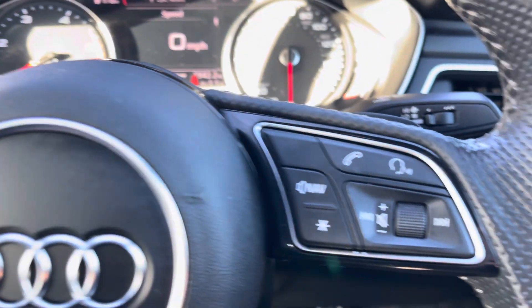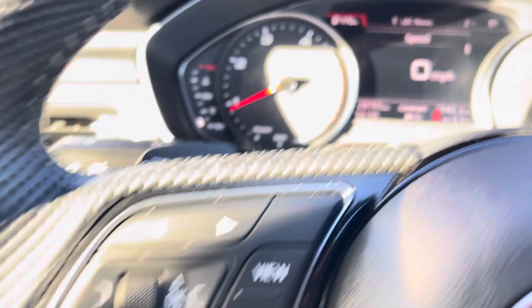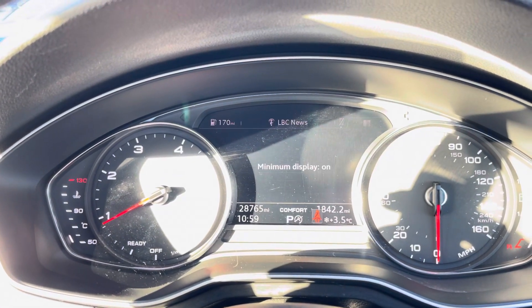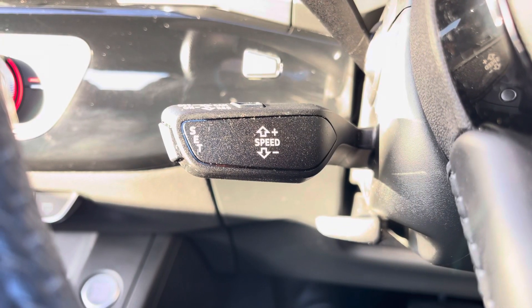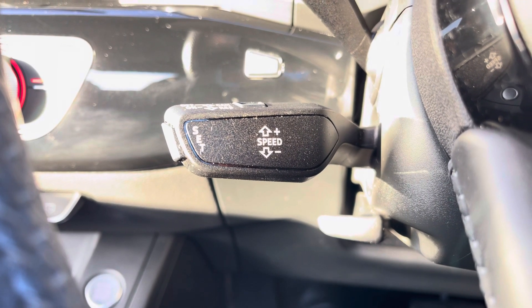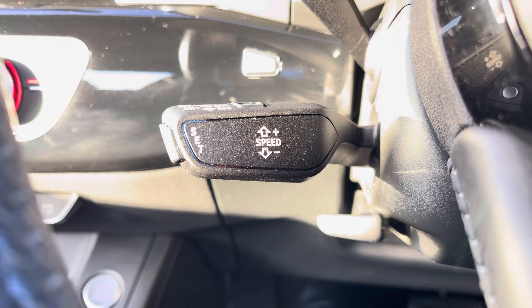Taking a look at the multifunctional steering wheel, it houses buttons on the right for volume control and hands-free calls, and on the left to control the Audi digital cockpit, allowing for a customisable experience while on the road. And of course, this A5 would not be complete without the cruise control function, perfect for those longer motorway journeys, ensuring you can focus on the handling of the car.